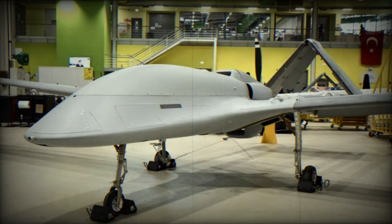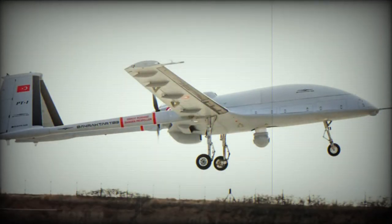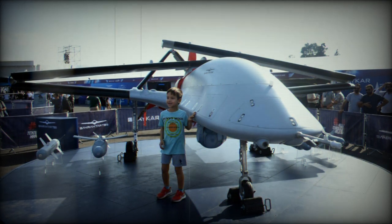One of the TB-3's standout features is its foldable wings, a complex engineering accomplishment that enables operations from short-runway naval platforms like aircraft carriers. This design suggests the use of intricate hinge and locking mechanisms that ensure structural integrity during flight while allowing for compact storage on naval vessels.